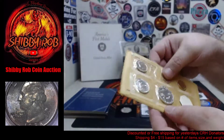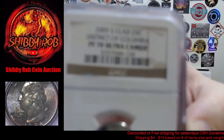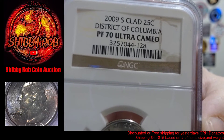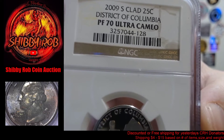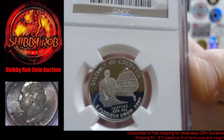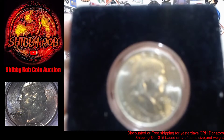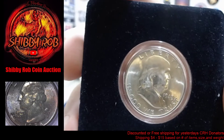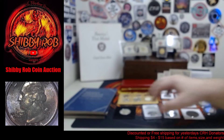We have a 2009-S clad quarter — that's the District of Columbia from the territories series — graded Proof 70 Ultra Cameo. And we have a 1948 uncirculated Ben Franklin half dollar out of Philadelphia — a beautiful Ben Franklin, really nice looking coin.